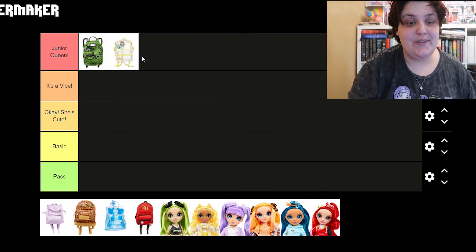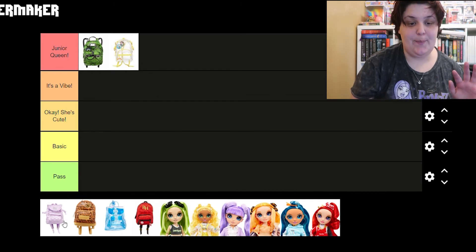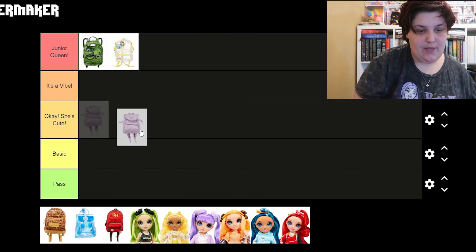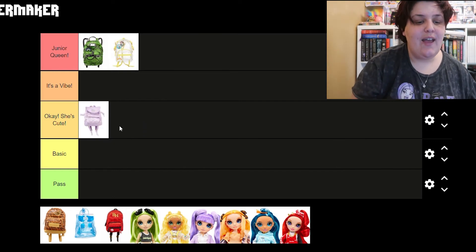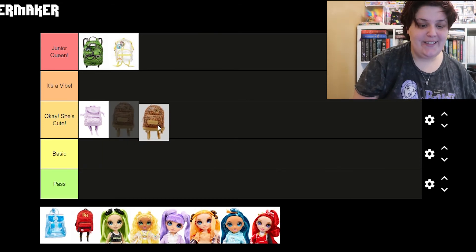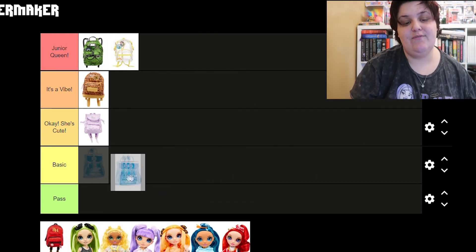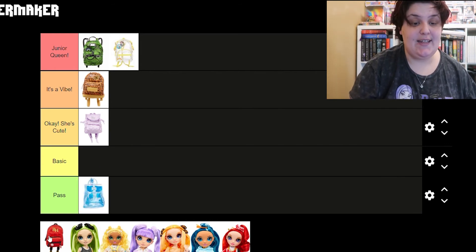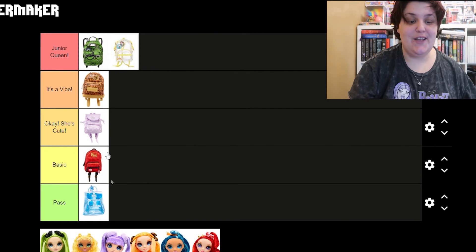These two are my all-time favorite bags. Next we have Violet's bag, which is like a lilac purple — it's kind of basic, it looks more like a quilted material. I'm gonna go with 'okay she's cute' — it's almost basic but it's cute. Oh my gosh, Poppy's bag is so cute, it's gonna go under 'it's a vibe.' Skylar's bag is kind of my least favorite — I'm gonna pass on Skylar's bag. And we're gonna put Ruby's bag in the basic category.